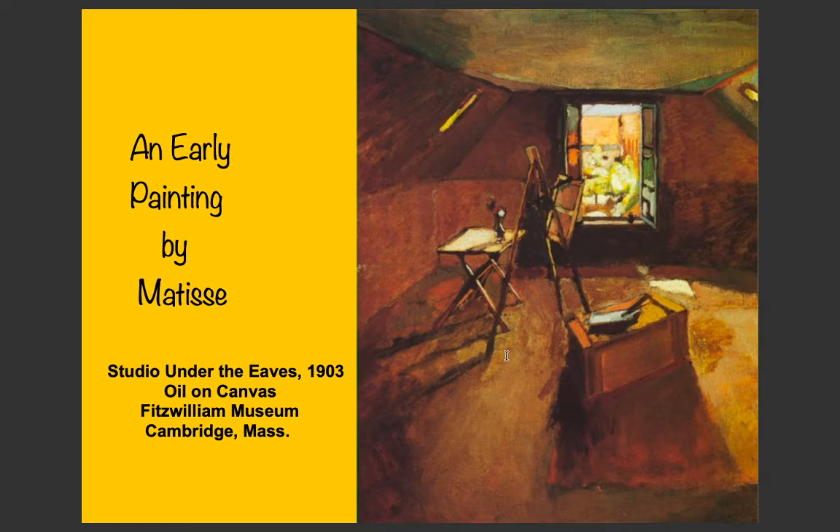This is an early painting by Matisse — Studio under the Eaves, 1903, oil on canvas, housed in the Fitzwilliam Museum in Cambridge. Oil is a certain type of paint, and canvas is the type of surface people paint on. This was painted about 117 years ago.